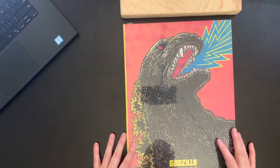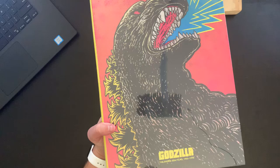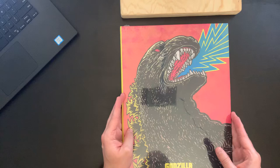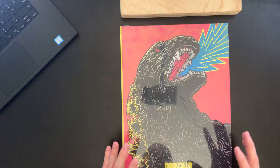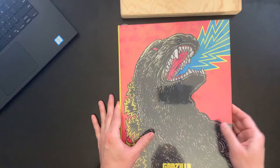This is Godzilla: The Showa Era Films, and these have films from 1954 to 1975. It does contain 15 individual films, and as you can see this has a very striking cover. Very colorful, very comic-like, and it's honestly even better in person. It's quite stunning.